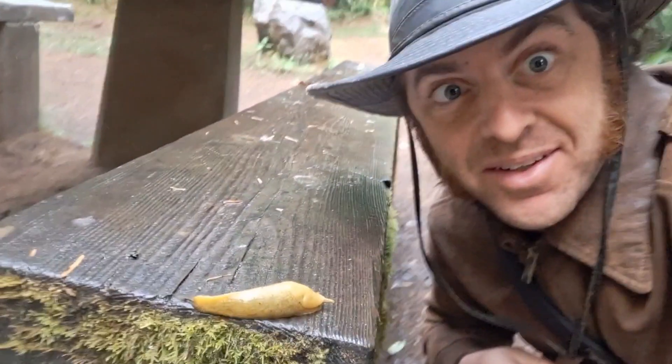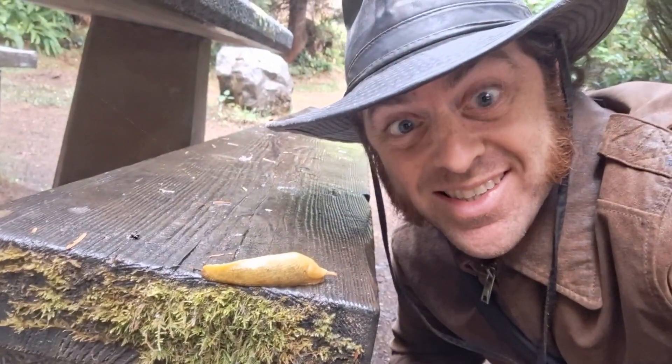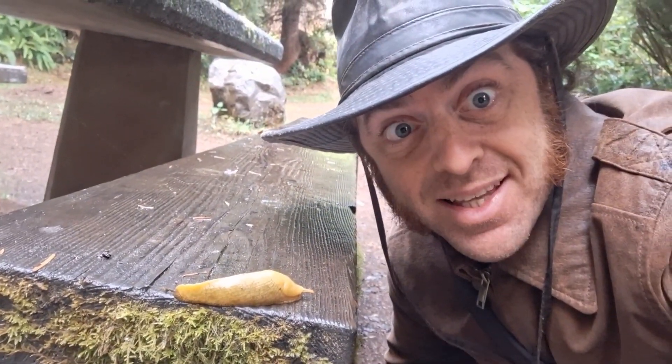Hello, everyone. I'm Aaron, a birding naturalist. Welcome back. I am camping, and I've found myself surrounded by these banana slugs.